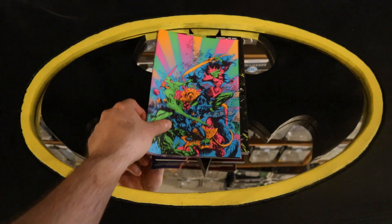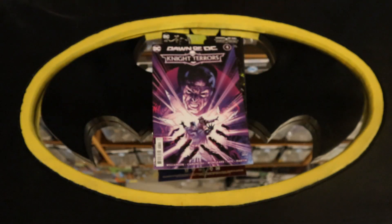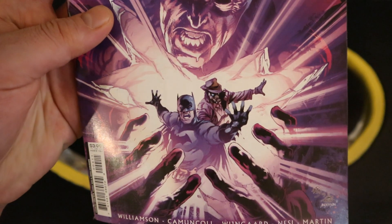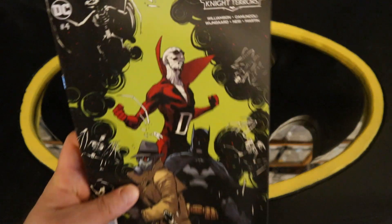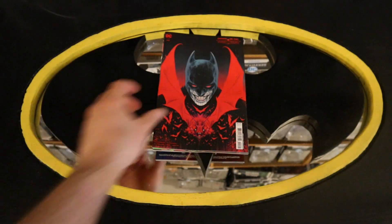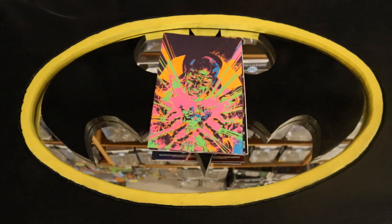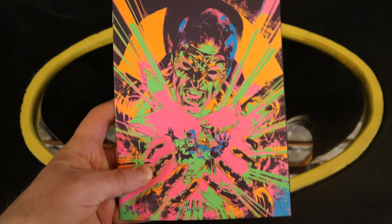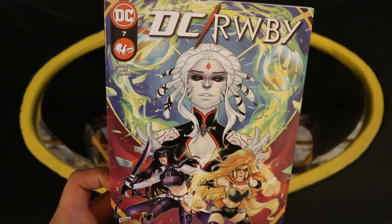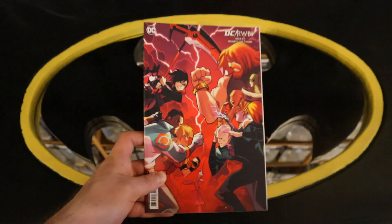This one has Dead Man on the front. Dawn of the DC Night Terrors number three, another variant cover. Dawn of the DC Night Terrors number four, Night Terrors number four variant cover, another variant cover, and another variant cover. And then DC and RWBY number seven, and DC and RWBY number seven variant cover.